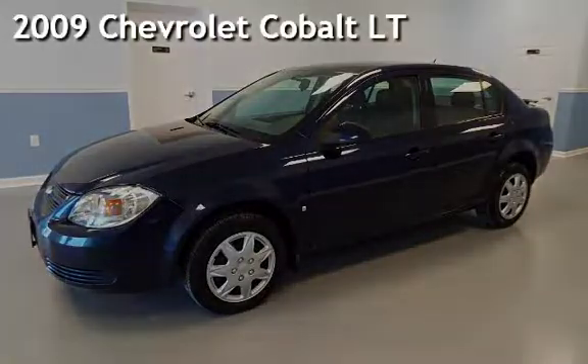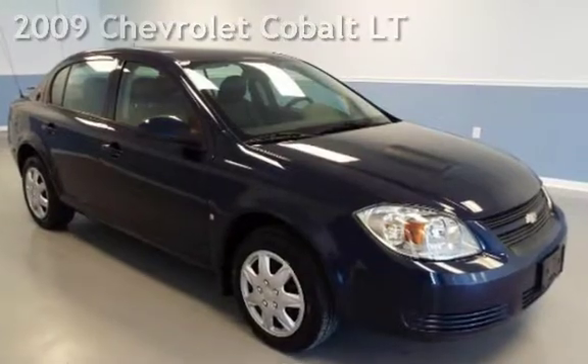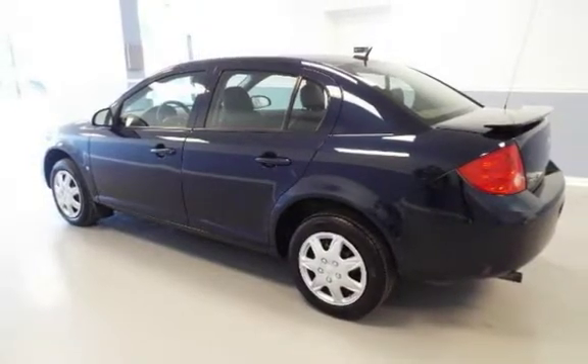Presenting a pre-owned 2009 Chevrolet Cobalt LT. This four-door sedan has a four-cylinder, 2.2-liter I-4 engine, with front-wheel drive, and an automatic transmission.